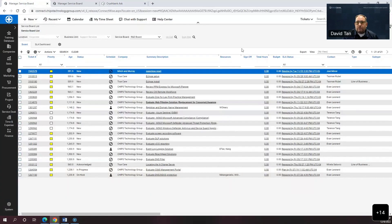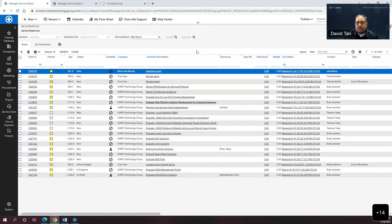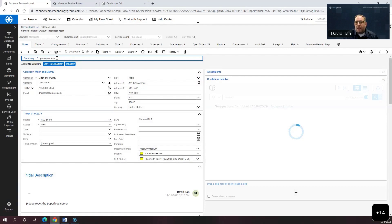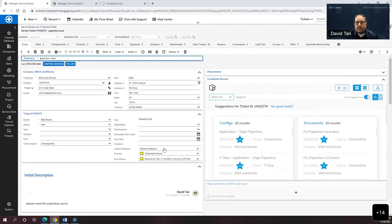We had a mission early on to meet the users where they are. This is a product called ConnectWise Manage — a really common ITSM platform in the managed services space and enterprise IT where you put in time, tickets, and notes. People are working inside this platform — they get a ticket, and the last thing they want to do is switch to another app to do a search. So we have this mandate to meet the people where they work. If I click on one of these tickets — this is a fictional company called Mitch and Murray — the issue is they need a paperless server reset.